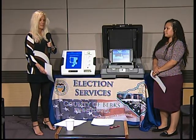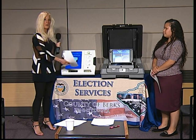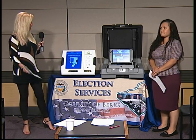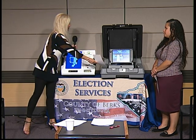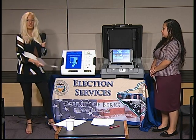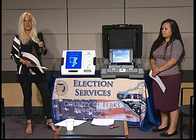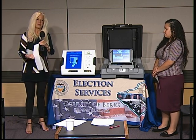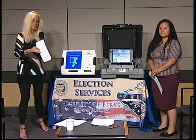We have two pieces of equipment, and it will look a little different on Election Day. This will be in a cart with privacy flags on the side so voters will have privacy. And this is a tabulator, which will be on top of a large tub that almost looks like a trash can.